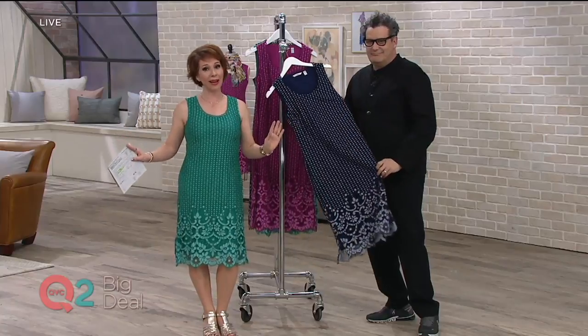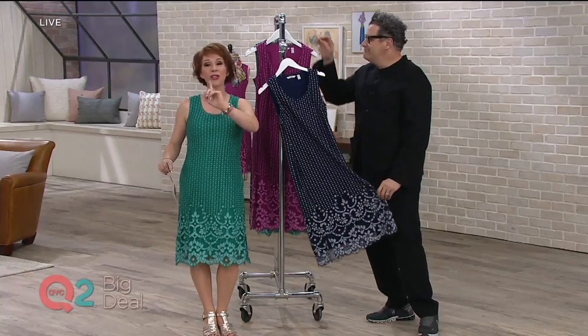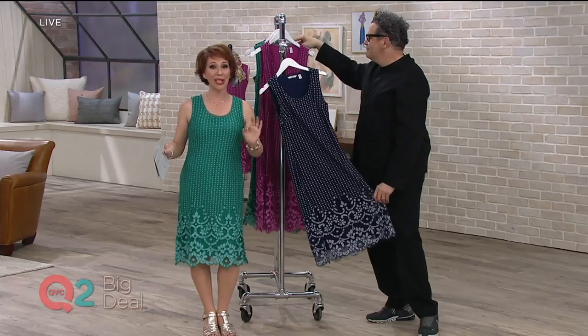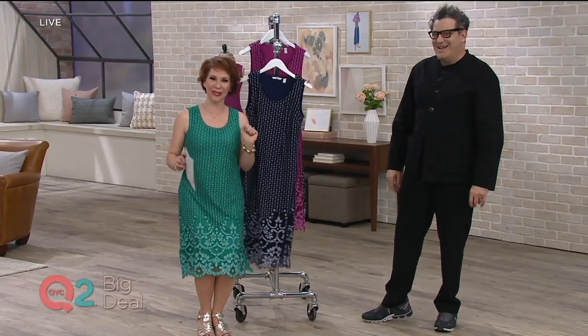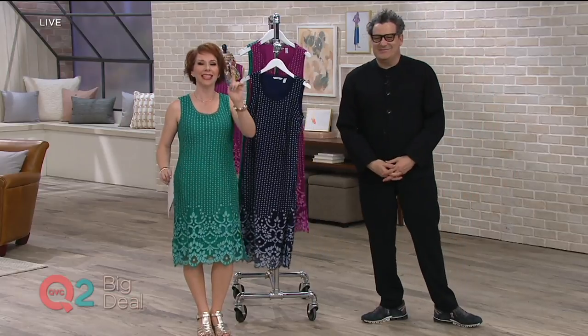This beautiful dress fits me just as well as it fits our taller ladies because it comes in regular and it comes in petite. It is huge news and it comes in four different colors. It's the it dress for the spring and it's happening now.